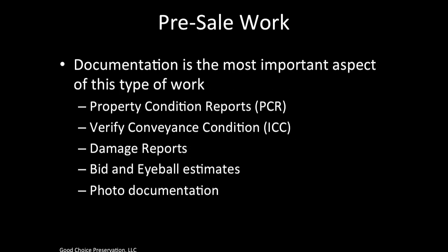Documentation is the most important aspect of this type of work. Documents include a property condition report (PCR), verify conveyance condition report (ICC), damage reports, bid and eyeball estimates, and photo documentation. We will get into the details of these reports further on in your training, but it's important to understand that these documents will be required for every type of job you do. Some jobs might require only one report, and some jobs might require all of them.